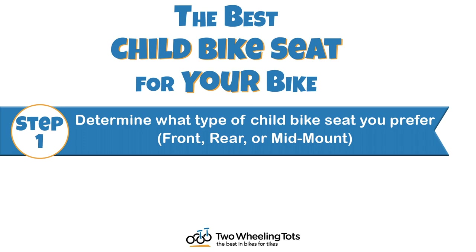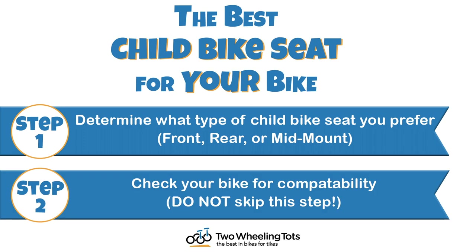Step 1: Determine what type of child bike seat you prefer — front, rear, or mid-mount. Step 2: Check your bike for compatibility. Don't skip this step — not every child bike seat fits on every bike.